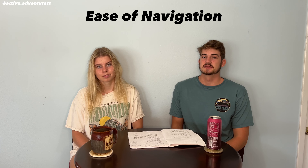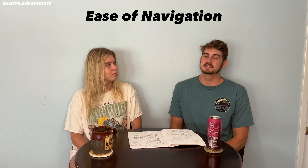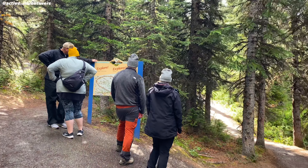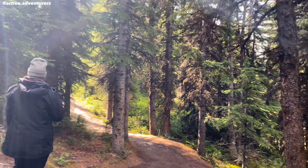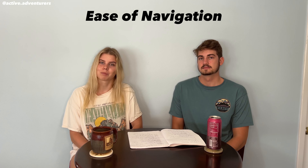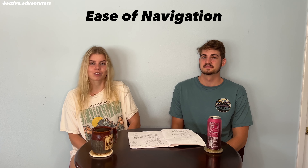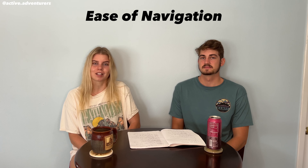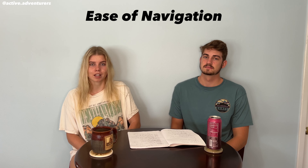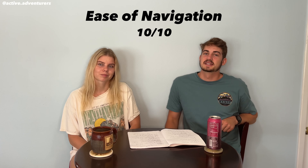Our next category is ease of navigation. Overall it was very easy. The first trail is completely paved straight to the first viewpoint so it's really easy to navigate. If you do somehow find yourself lost there are plenty of signs everywhere pointing to parking lot directions and helping you get back to your car or to the viewpoint. Everything's very well marked and since it's so populated you can always ask someone for help. The only thing is there's no internet there, so if you need a map make sure you download it while you have internet.